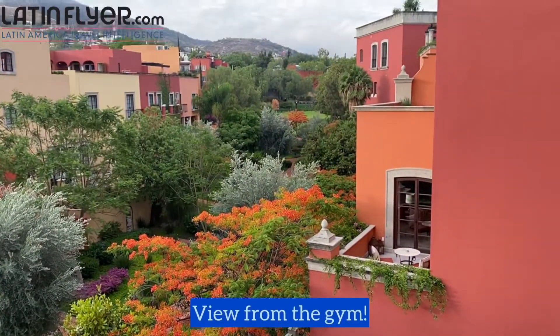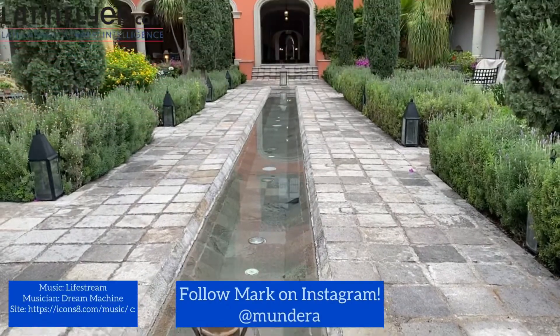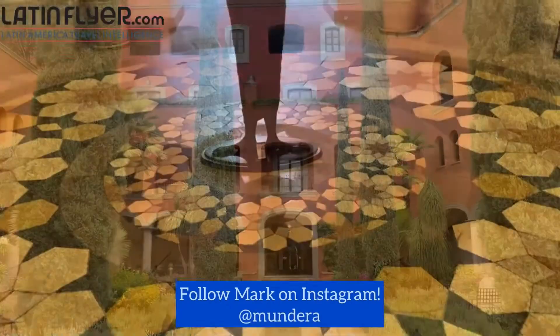Greetings and saludos desde San Miguel de Allende. I'm here at the Rosewood San Miguel de Allende, one of the town's most luxurious and beautiful hotels. Located in one of Mexico's hottest destinations for luxury and cultural travel, the Rosewood San Miguel de Allende is a postcard perfect place to enjoy an indulgent vacation.